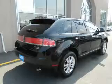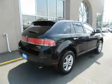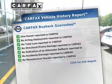Heated seats comfort you on cold winter days. There are so many things to remember in our busy lives — let your vehicle do some of the work for you. With memory settings, an included Carfax vehicle history report allows you to purchase with confidence and the knowledge that your buy was a smart choice.